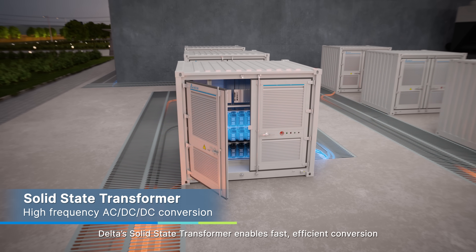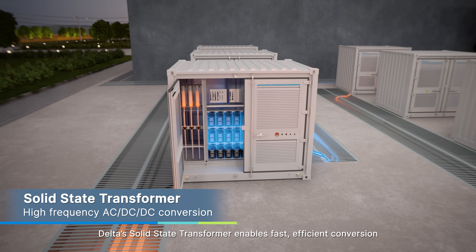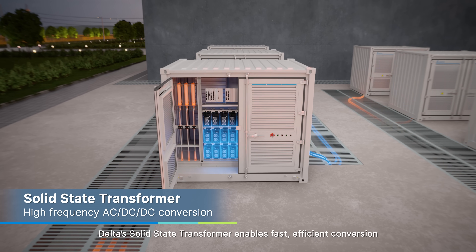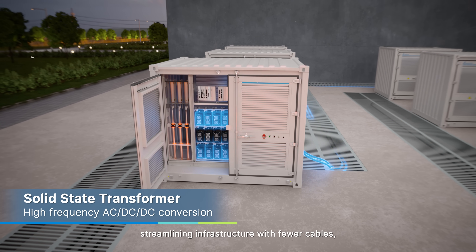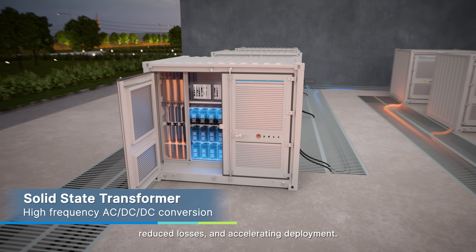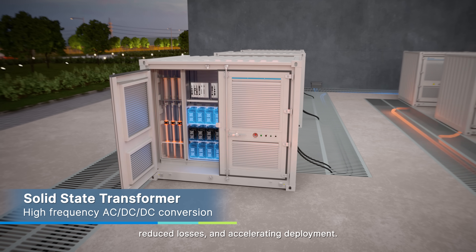At the grid edge, Delta's solid-state transformer enables fast, efficient conversion from medium-voltage AC to 800 volts DC, streamlining infrastructure with fewer cables, reduced losses, and accelerating deployment.